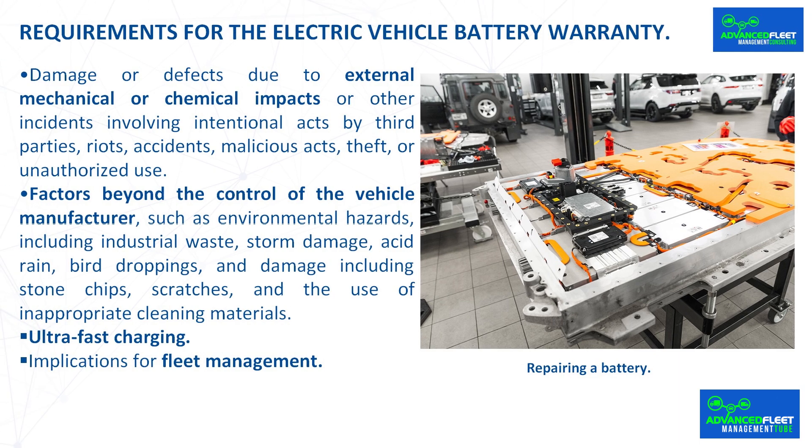Implications for fleet management. A study indicates that only 23% of electric car users fully understand the terms of their electric car battery warranty. The duration of the battery warranty and what it covers and does not cover varies between vehicle manufacturers, so before purchasing an electric vehicle for the fleet, it is important to know what the battery warranty covers. As a fleet, and when purchasing large batches of vehicles, it is possible to negotiate with the vehicle manufacturer or dealer to include new coverage or extend the battery warranty period at no cost.